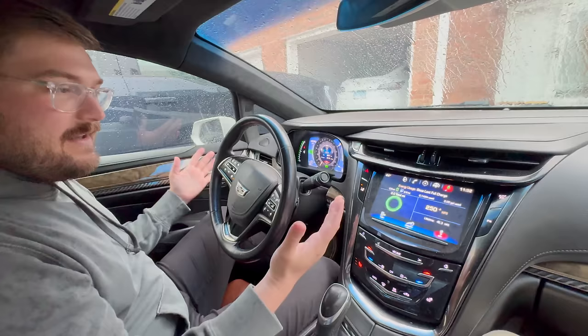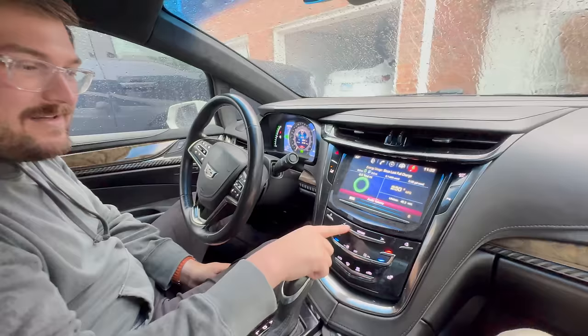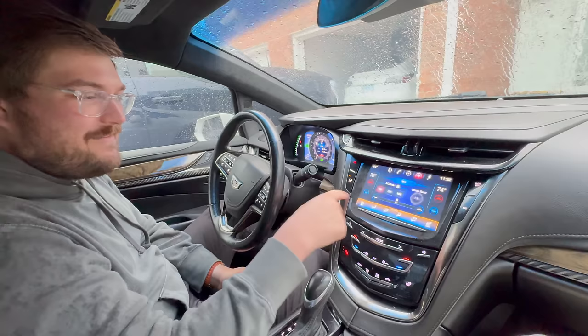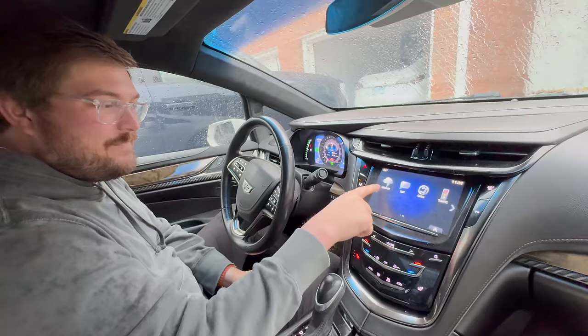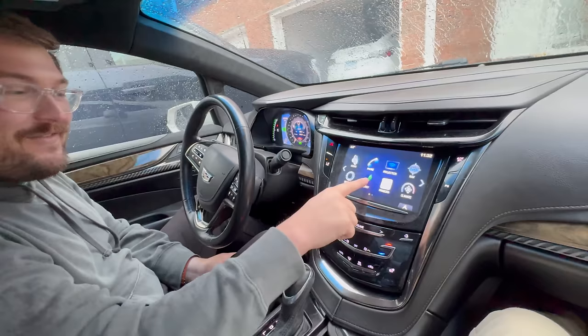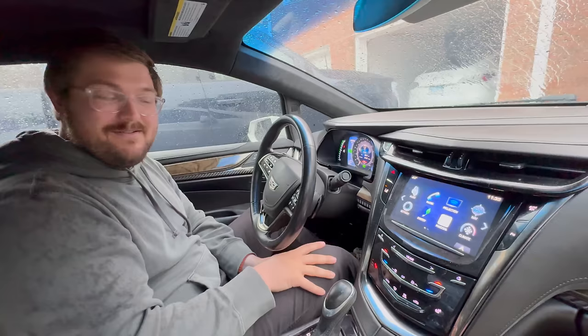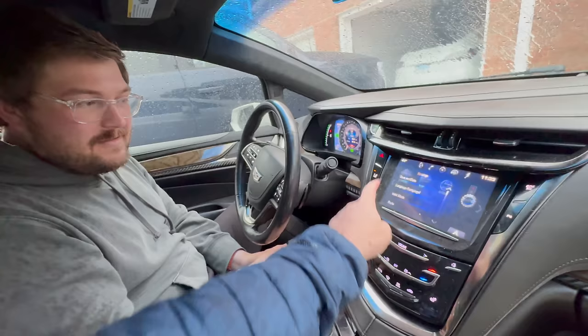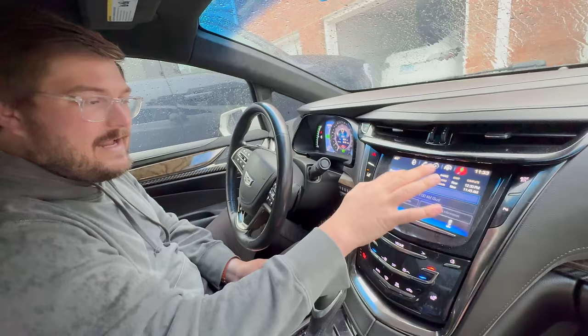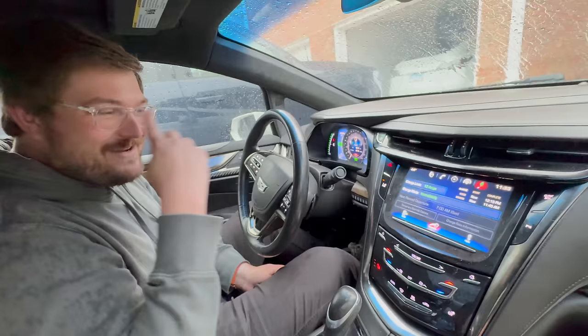First off, everything feels totally different. It's got the Cadillac CUE system — it's touch capacitive. There is a dead spot right where the energy menu is. The way to get in there is to go up here. So you've got your energy flow, charging at 8 amps — you can go up to 12 amps, though it warns you. Wait till they see what DC fast charging does for modern cars.